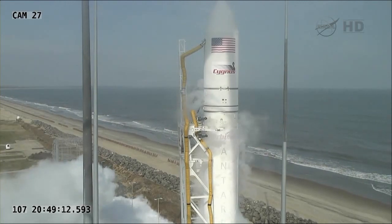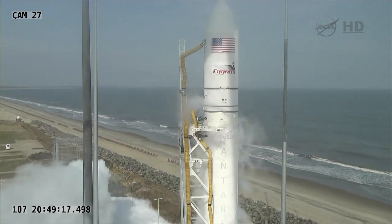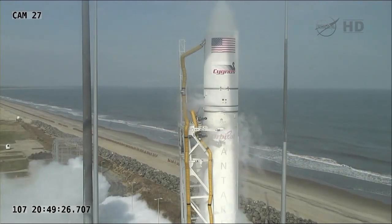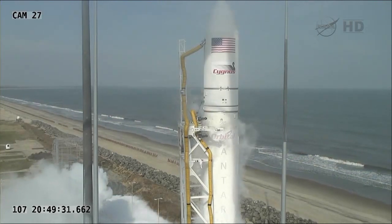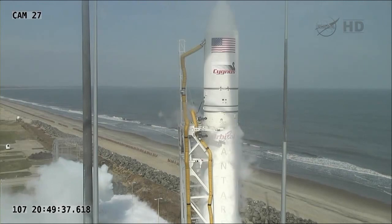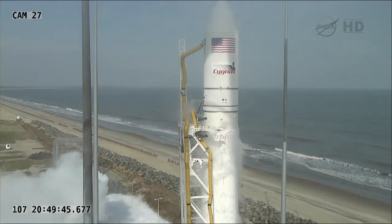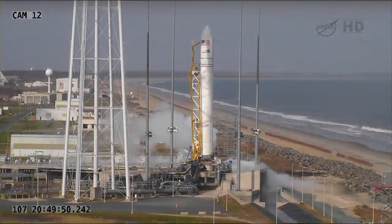We'll stand by for a little bit and see if we can find out some information on turnaround activities and whether or not we'll have a post-scrub press briefing. The launch today has been scrubbed at just about the 12-minute mark of the countdown due to a premature separation of one of the umbilicals on the second stage of the Antares rocket.